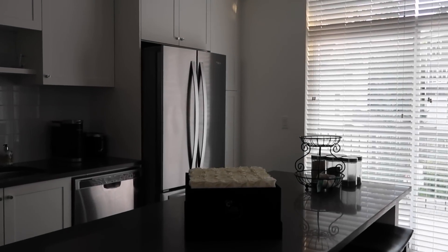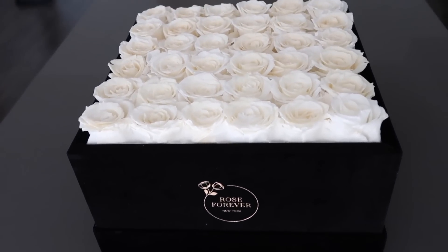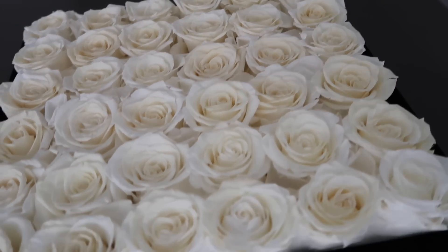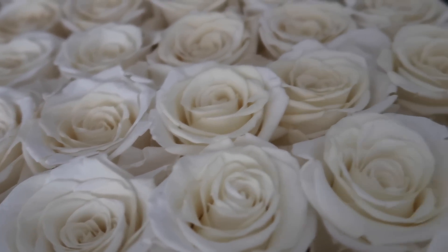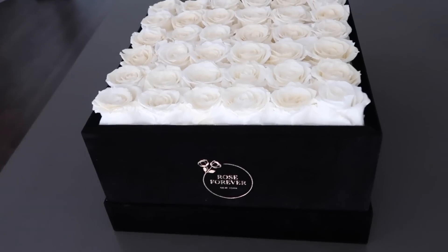Before I do my nails, I want to show off today's sponsor, Rose Forever. They're a New York-based brand that specializes in creating luxurious flower arrangements — a perfect gift for a loved one or even yourself. This box has 36 preserved roses in ivory, but there are multiple colors and three sizes: 9, 16, and 36 roses. Two shapes are available — round or square. I'll have everything linked below including a discount code.